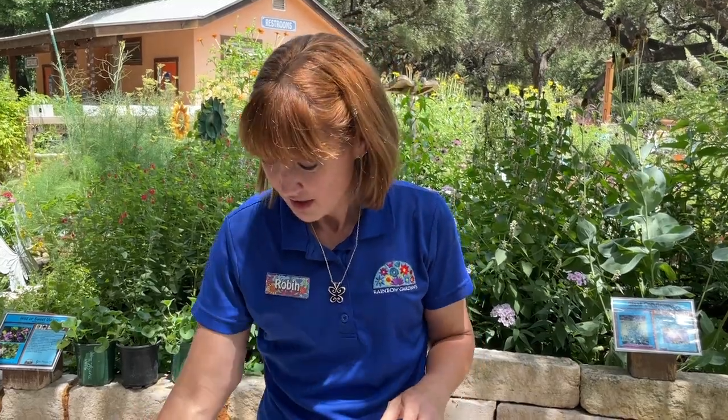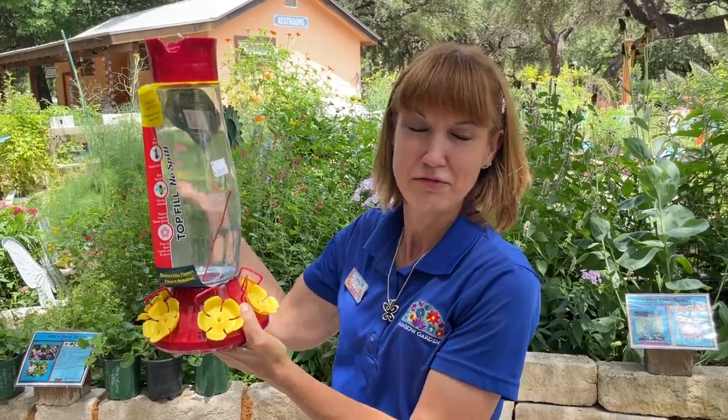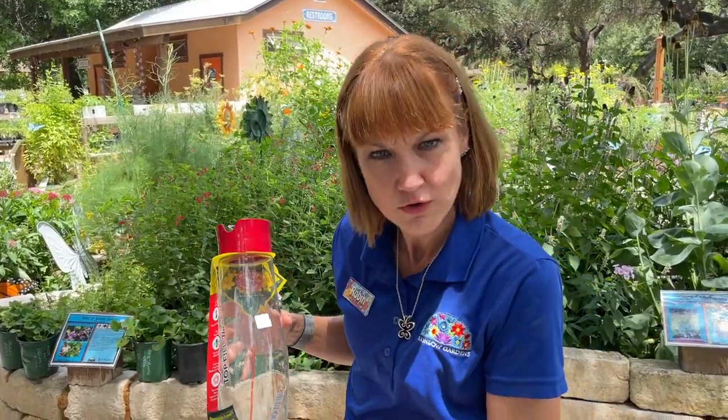Now they're not just saying that because they're running out of fluid — this feeder is huge. I can't imagine we would have to have a huge supply of hummingbirds to empty this thing in two days. So do take that into consideration when you're filling up your hummingbird feeder.